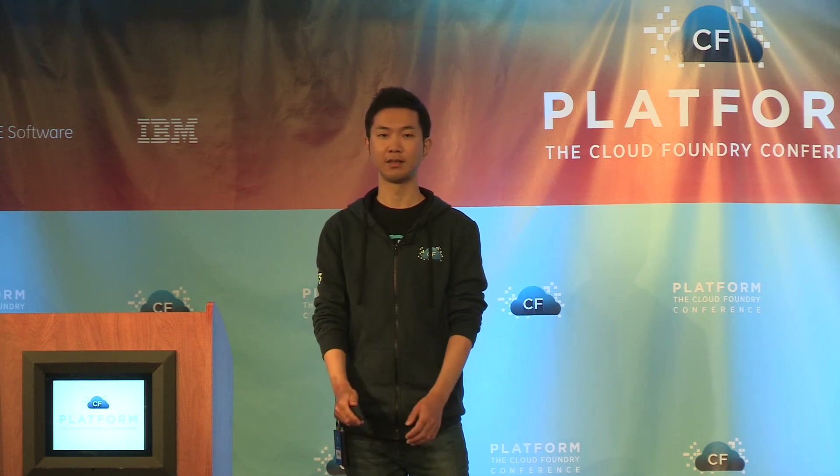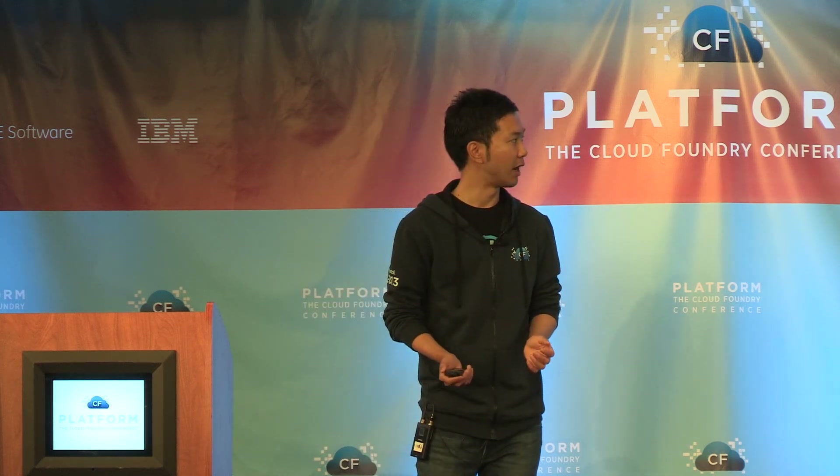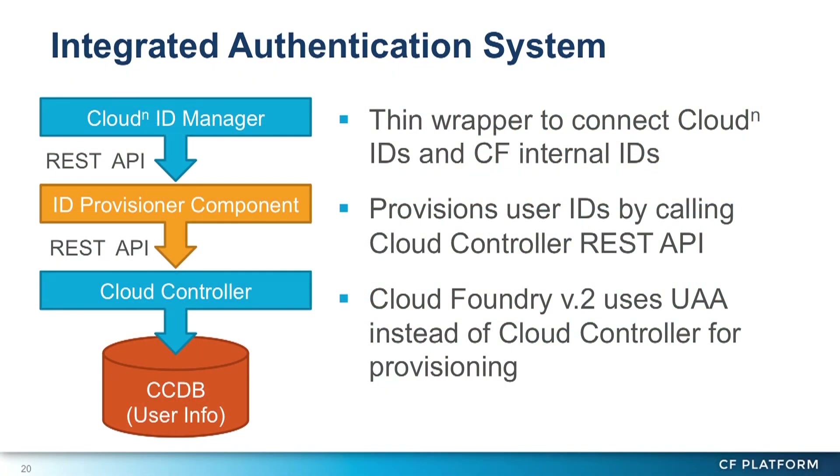The last example is our authentication system. We have an authentication system for the entire CloudN service. Our authentication system is not a part of Cloud Foundry, so we needed to connect the CloudN authentication system and the Cloud Foundry authentication system, and provision IDs from the CloudN service dashboard.